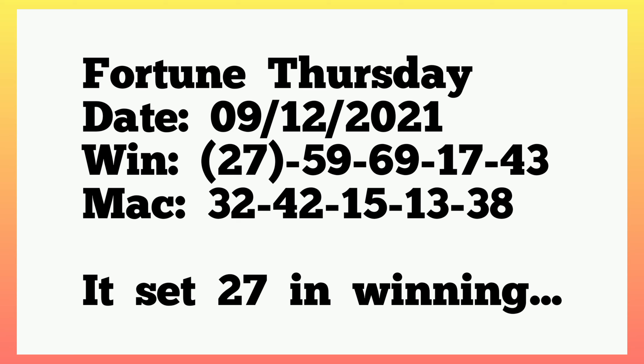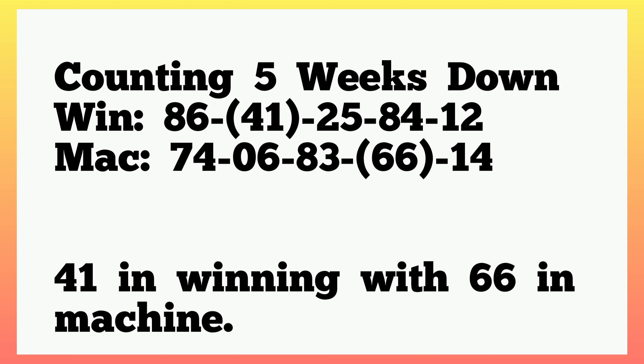From there, counting five weeks down, the winning numbers played 86, 41, 25, 84, 12, and the machine numbers played 74, single 6, 83, 66, 14. As you can see, 41 set in winning with 66 in machine — the same thing that happened in the previous plan. This was last week's Fortune Thursday results.